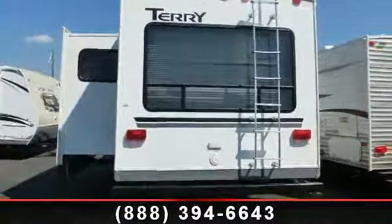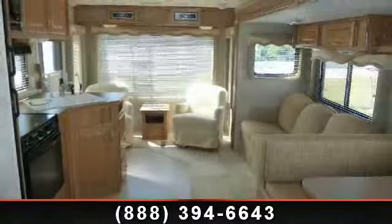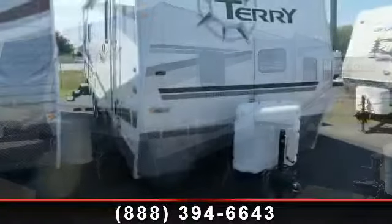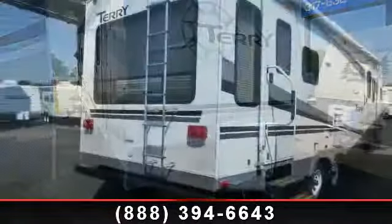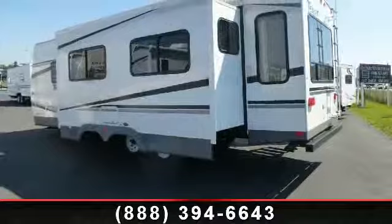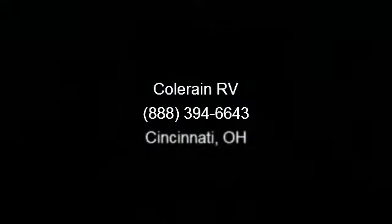Let us put you in the right RV for your family. Call now to schedule an appointment to our dealership. Look and see!